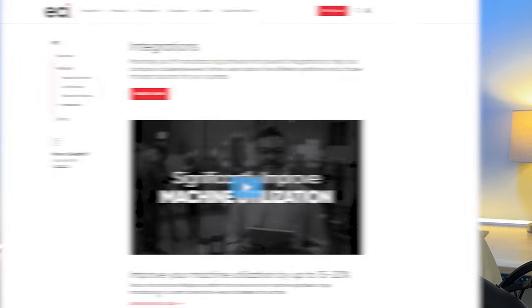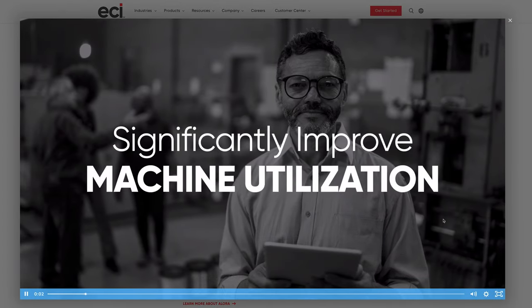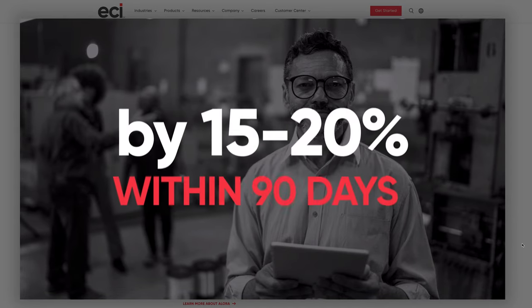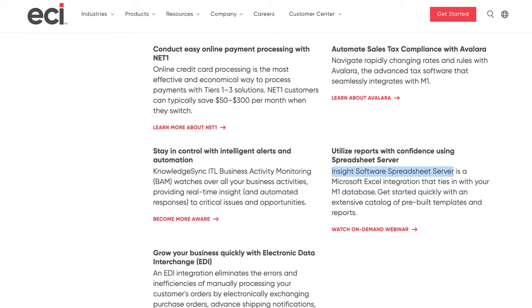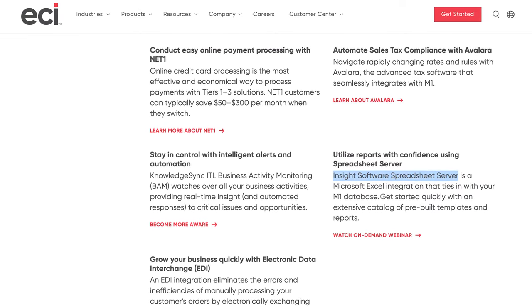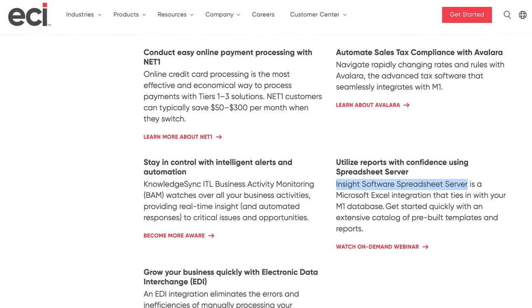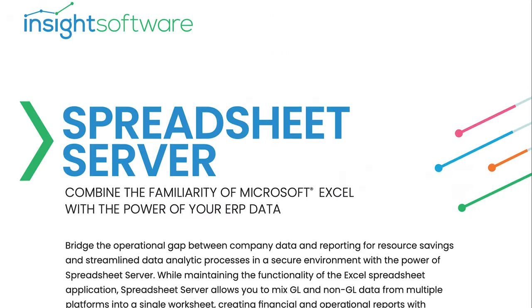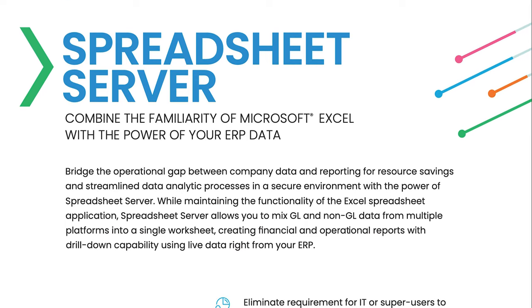Let's talk about integrations. Apart from Allura and Cognix, M1 can integrate with popular tools like QuickBooks, Avalara for tax compliance, and CadLink for design data. It also supports EDI so you can automate the exchange of purchase orders and shipping notices. Finally, you can integrate M1 with Microsoft Excel using the Insight Software Spreadsheet Server integration, which provides enhanced data analytics and real-time Excel reporting. Otherwise, M1's system has built-in functionality to export data to Excel directly.